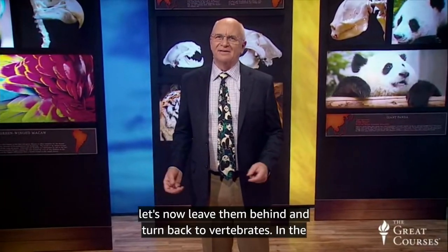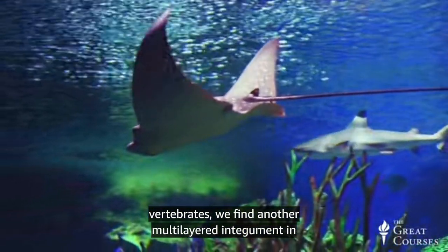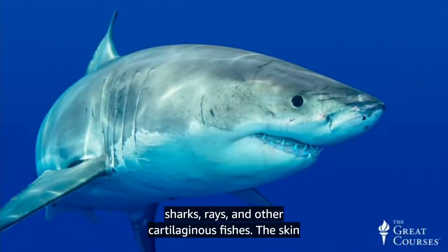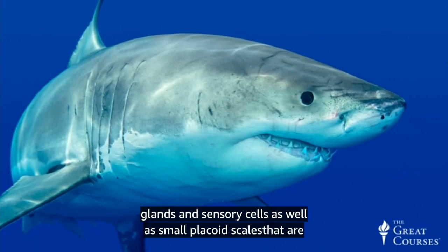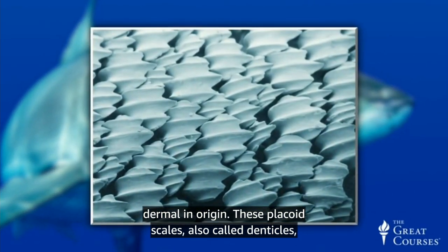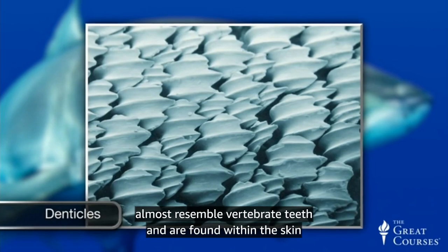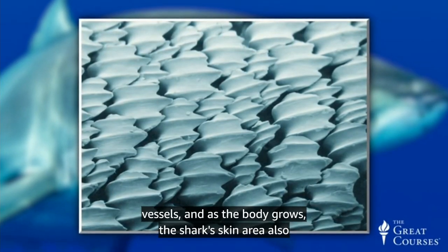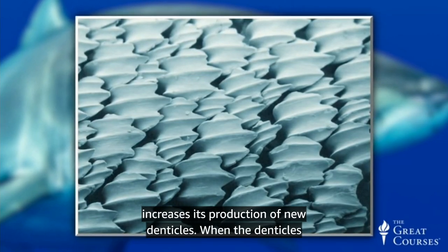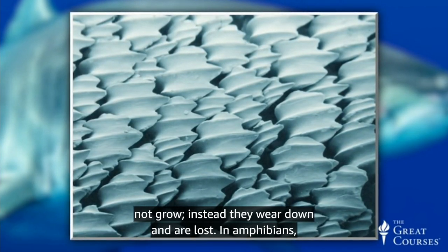Although we humans might need to turn to eating insects to survive someday, let's now leave them behind and turn back to vertebrates. In the vertebrates we find another multi-layered integument in sharks, rays, and other cartilaginous fishes. The skin of these animals has several layers and contains mucus glands and sensory cells, as well as small placoid scales that are dermal in origin. These placoid scales, also called denticles, almost resemble vertebrate teeth and are found within the skin layer. These placoid scales contain nerves and blood vessels, and as the body grows, the shark's skin area also increases its production of new denticles. When the denticles reach maturity, they are like vertebrate teeth because they do not grow — instead, they wear down and are lost.